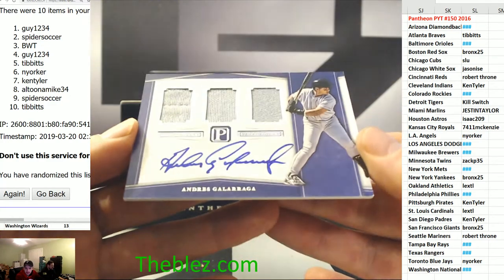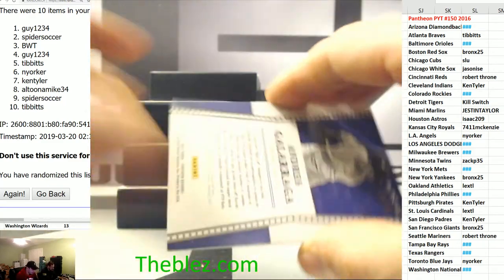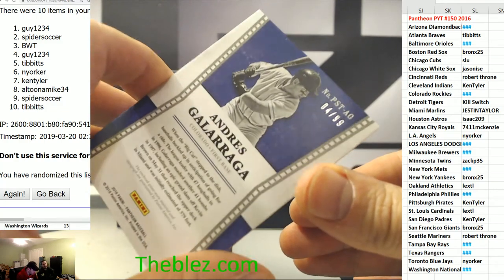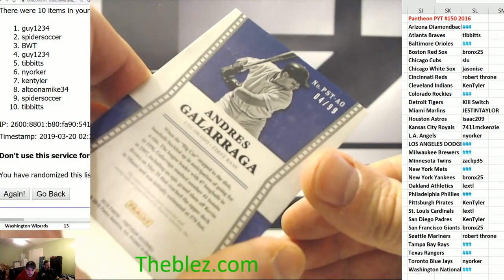Last hit of the case is the Big Cat — Andres Galarraga. That's for the four hole, Al got a lot of cards. It's for Colorado — goes to Al.